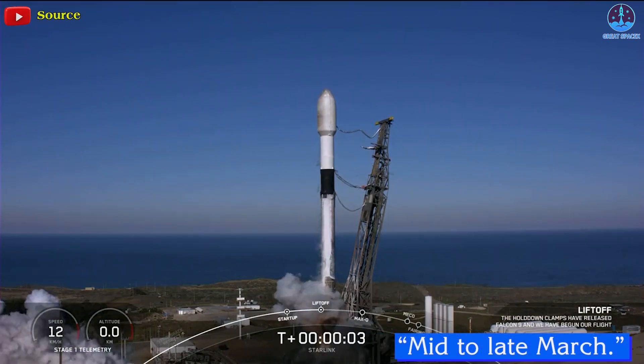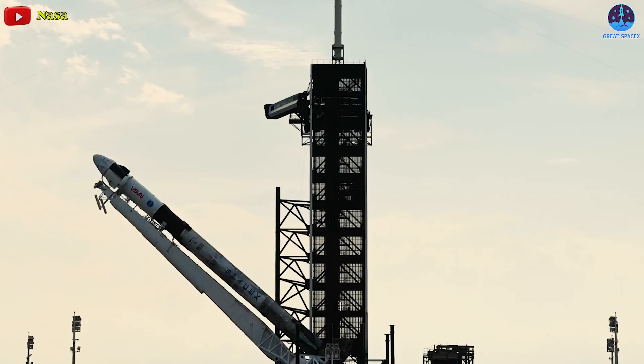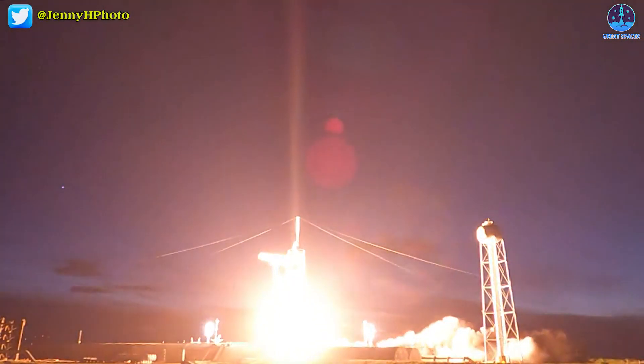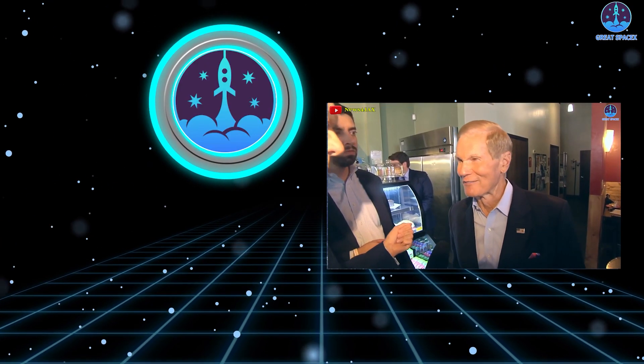SpaceX will launch at least one more Starlink mission in mid-to-late March. The focus will then shift towards SpaceX's first private Crew Dragon astronaut launch to the ISS, which remains on track to lift off on March 30th.